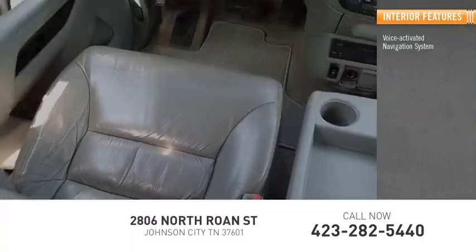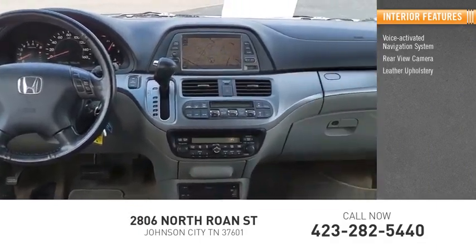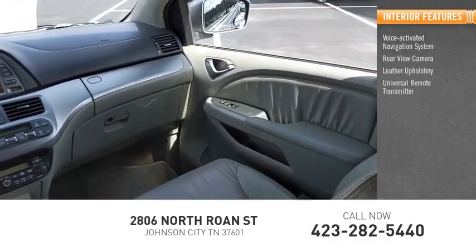Inside you'll find a voice activated navigation system, rear view camera, leather upholstery, universal remote transmitter, audio headphones.